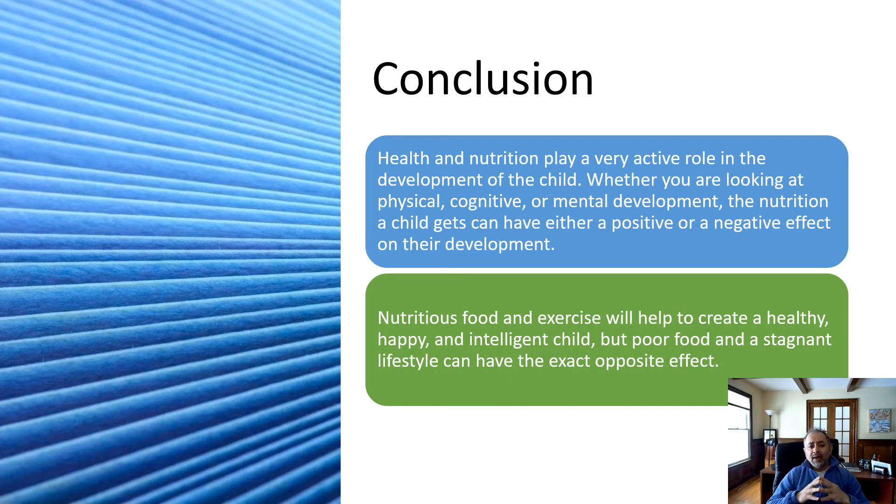In conclusion, health and nutrition plays a very significant role in the development of the child. Whether you are looking at physical, cognitive, or mental development, the nutrition a child gets can have either a positive or negative effect on that development. Nutritious food and exercise will help to create a healthy, happy, and intelligent child, while poor food or a stagnant lifestyle can have the exact opposite effect. This concludes Module number 21. We will have one more module left, which will conclude the entire child psychology course. Thank you all very much for watching.